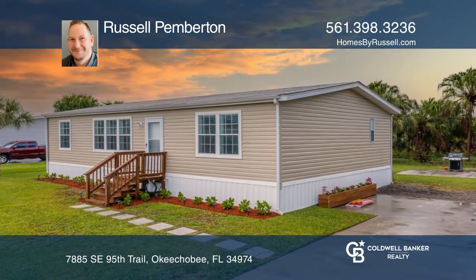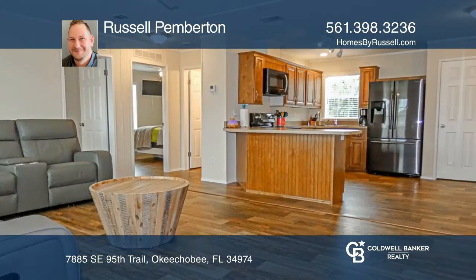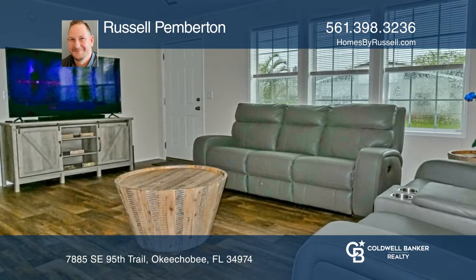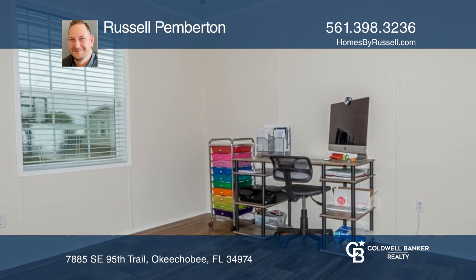This beautiful 2018 Jacobson Imperial Limited Home is turnkey and gorgeous. The home has three bedrooms and two full bathrooms, making it an ideal starter home, vacation home, or weekend home. This spacious home is one of a kind and offers everything you will need.